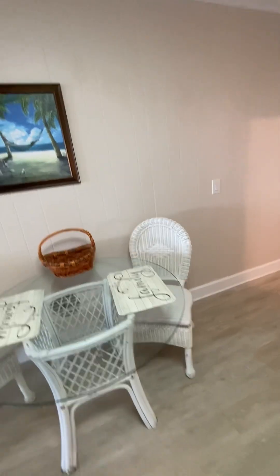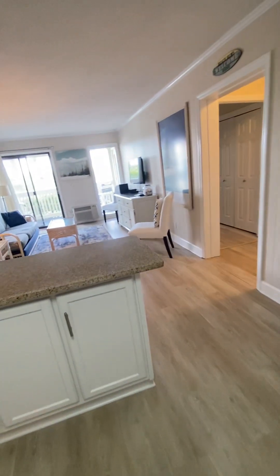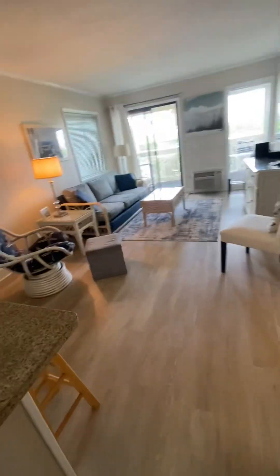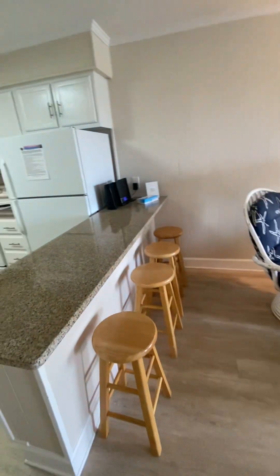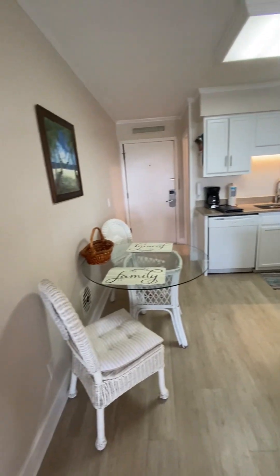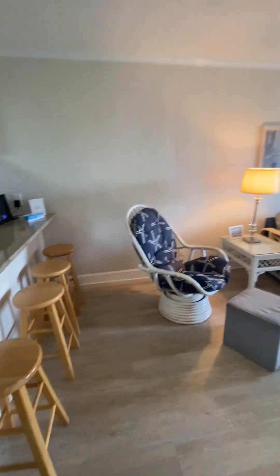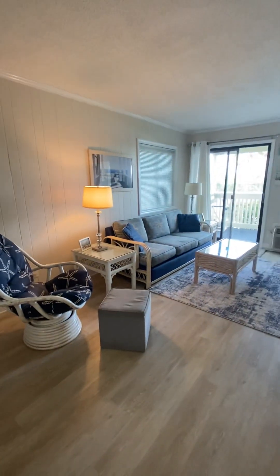There is both a table and seating area, and then bench seating available at the bar at the kitchen as well. It's a luxury vinyl plank in a white wash color throughout the home.